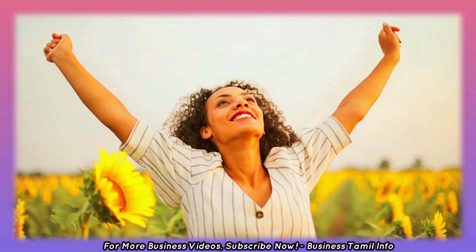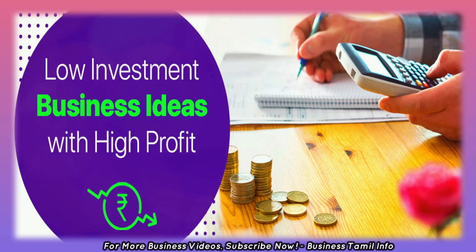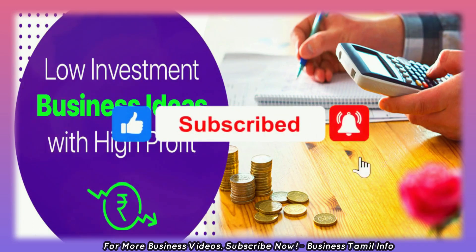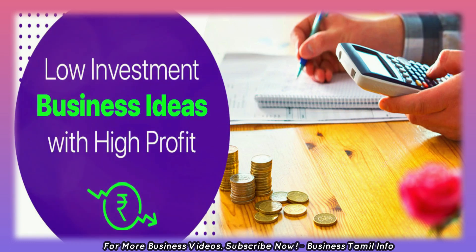If you want to talk about any business, you can post full business videos. If you want to subscribe to this channel, press the bell button. You can see a lot of new products.